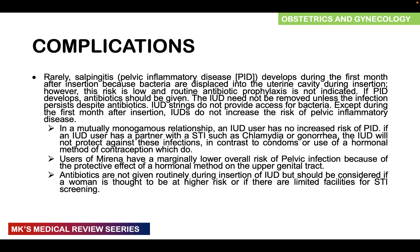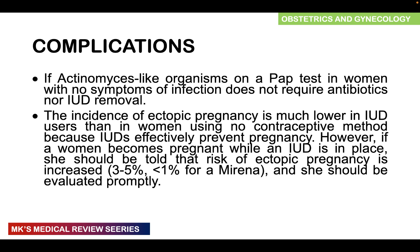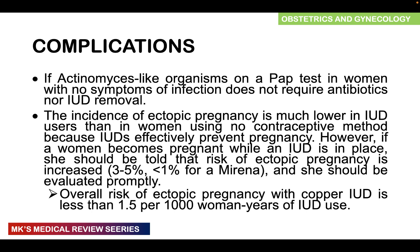Antibiotics are not given routinely during IUD insertion but should be considered for high-risk patients or where STI screening facilities are limited. If actinomyces-like organisms are seen on a Pap smear in an asymptomatic woman, IUCD removal and antibiotics are not required. The incidence of ectopic pregnancy is lower in IUD users overall, but if pregnancy occurs, the risk of it being ectopic is slightly higher — approximately 3–5% with copper IUDs and less than 1% with Mirena. The overall ectopic risk with copper IUD is less than 1.5 per thousand women-years.